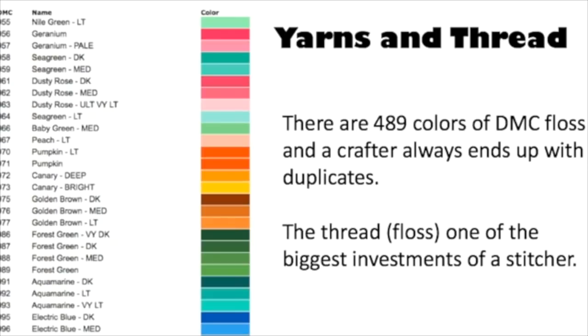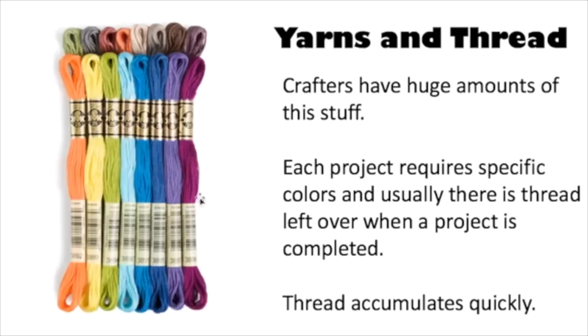The way this floss works is there is a number for each color. There are 489 colors, and when you have your pattern or books with patterns inside, every color corresponds to a number. Looking at the floss you can see numbers like 3894 and 3890 — everything has a number. It's like paint by number, but with thread. You would either go online or go to the craft store and get the specific colors you need for your project.